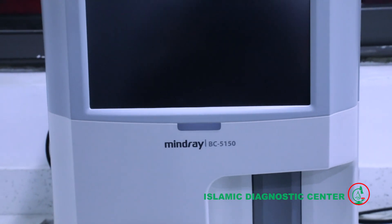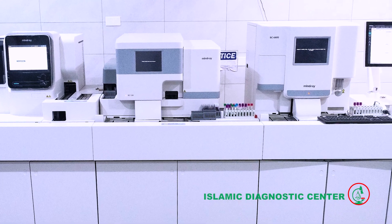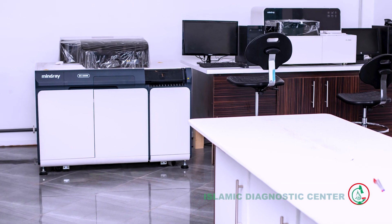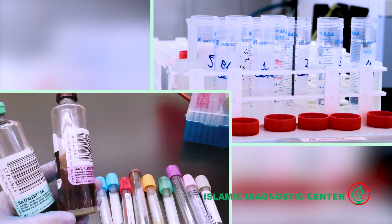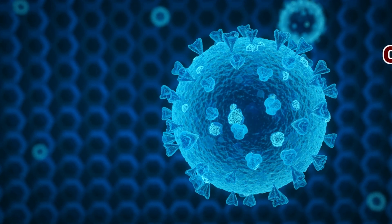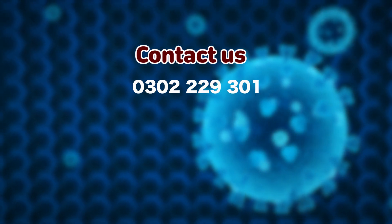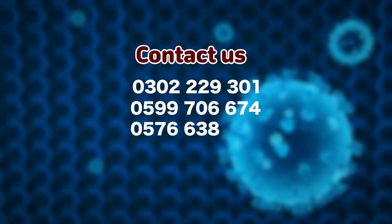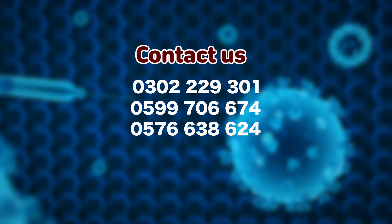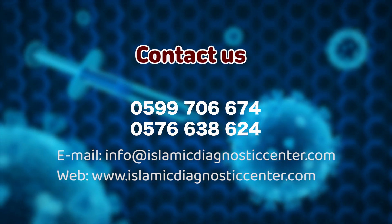Dr. Aboubakar Hakam is the Head of Department of the Islamic Diagnostic Centre. Wherever you find yourself, whether you patronize this area or not, you can still visit the Islamic Diagnostic Centre to get the quality of results that you want. The Islamic Diagnostic Centre is well designed to provide accurate lab results within the shortest possible time. You can reach the Islamic Diagnostic Centre on the following numbers: 0302-229301, 0599-706674, or 0576-638624. Visit our website at info@islamicdiagnosticcenter.com or www.islamicdiagnosticcenter.com.